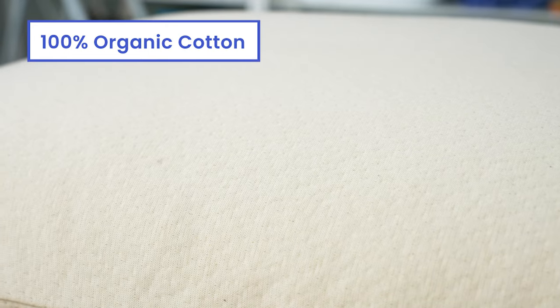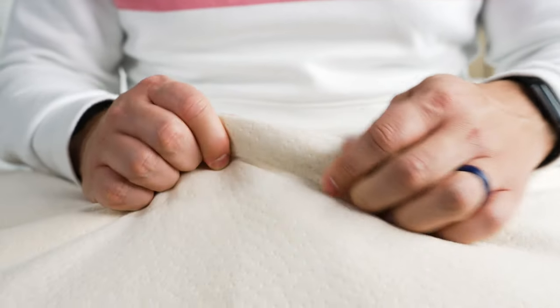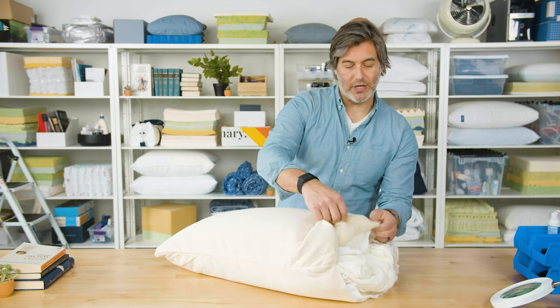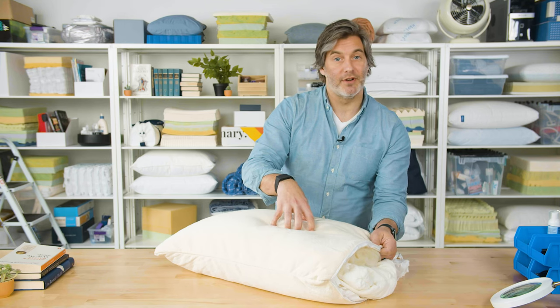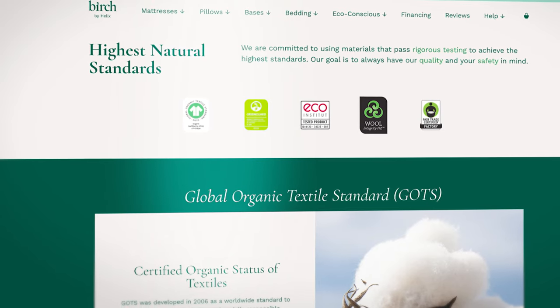The cover is made from 100% organic cotton, which gives the pillow an overall soft and quite plush feel. Each of these three materials — the latex on the inside, the wool around that chamber, and the cotton cover — are all natural materials, and the pillow features a number of environmental certifications to confirm that. When you buy this pillow, you're getting quality materials that have been ethically and sustainably sourced throughout the supply chain, and materials that avoid any harsh chemicals or allergens.